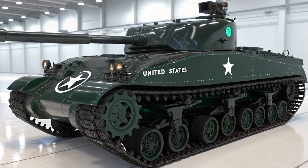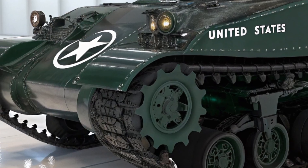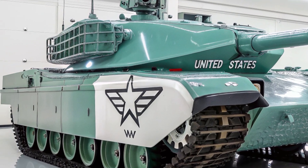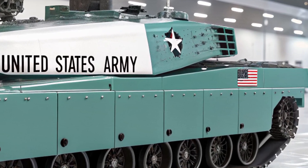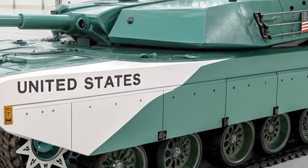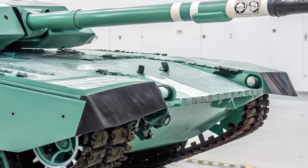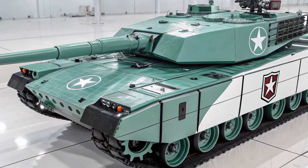When it comes to firepower, the Leopard 2A8 retains the proven Rheinmetall 120mm L55A1 smoothbore gun, a weapon known for its exceptional accuracy, range, and lethality. This cannon is capable of firing the latest generation of programmable ammunition, including advanced kinetic penetrators and multi-purpose high-explosive rounds. These rounds can engage not only enemy armor but also fortified positions, drones, and low-flying aircraft. The new fire control system integrates AI-assisted targeting, drastically reducing reaction time and improving hit probability under any condition. Secondary armament includes a 7.62mm coaxial machine gun and a remotely operated 12.7mm heavy machine gun, allowing for superior defense against infantry and drones.